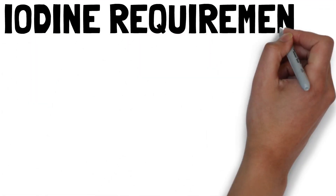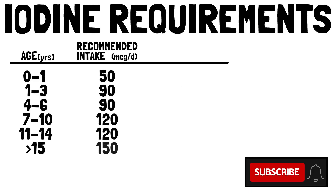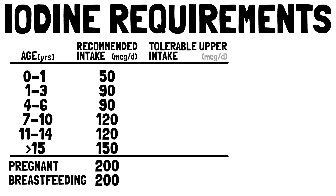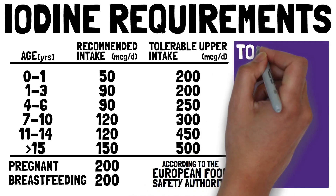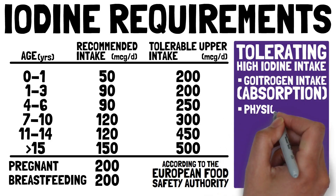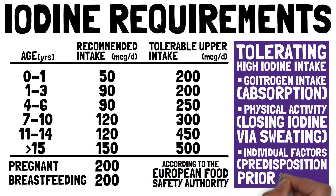Here is a table for you to check your daily recommended intake. Please notice the increased requirements for pregnant and breastfeeding women. We included the tolerable upper intake levels according to the European Food Safety Authority. How well people tolerate higher iodine intake also depends on their goitrogen intake, which affects absorption, their physical activity — as iodine is lost via sweating — and individual factors like predispositions and prior iodine intake levels.